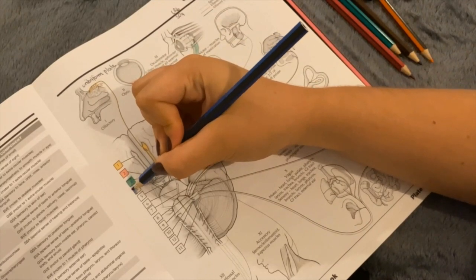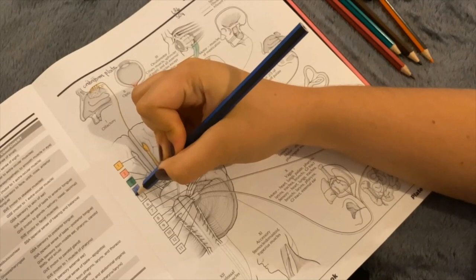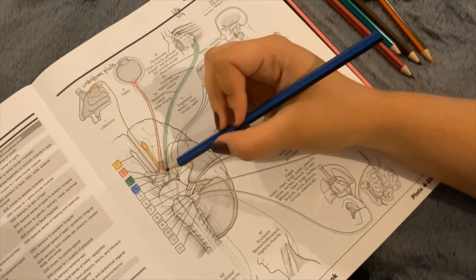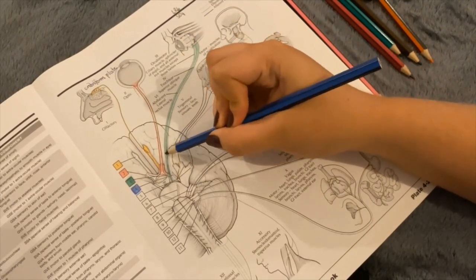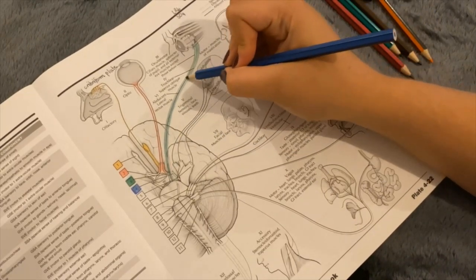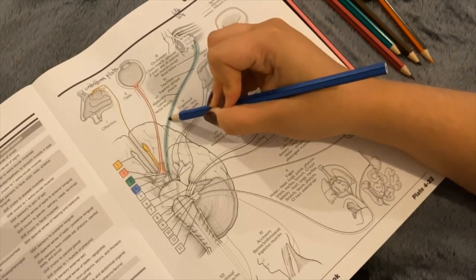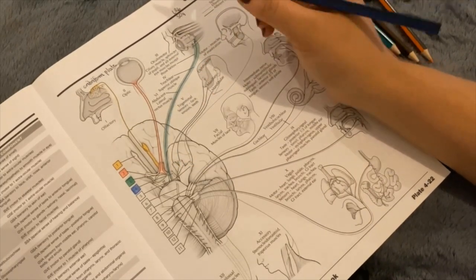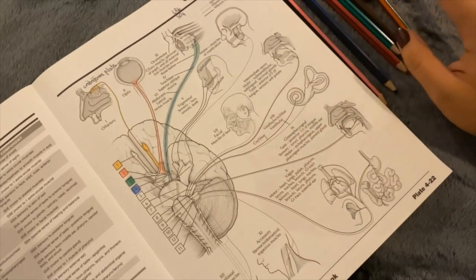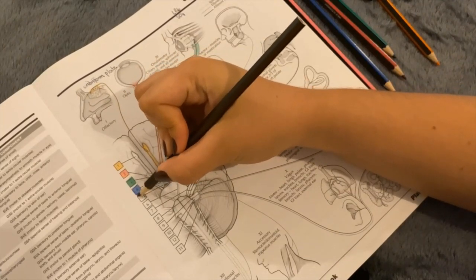The next one is number 4, the trochlear nerve. As we already said, the trochlear nerve supplies the superior oblique muscle. That's a general somatic efferent.